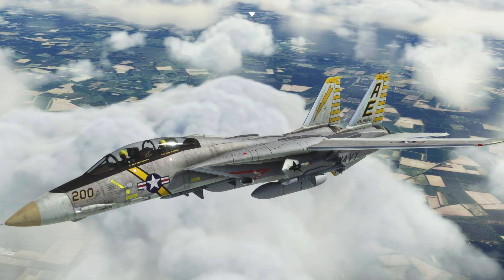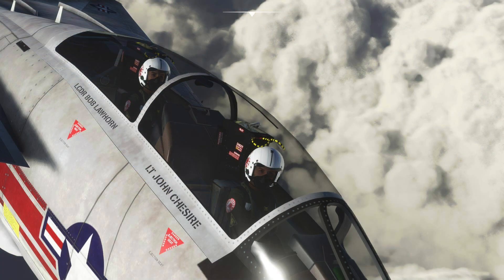It's worth noting that this is not a study-level aircraft at the level of DCS Tomcat. If you feel the need — the need for speed — head on over to JustFlight later this week and pick up the DC Designs F-14 for Microsoft Flight Sim for just £24.99.